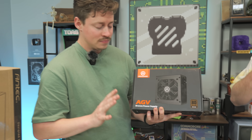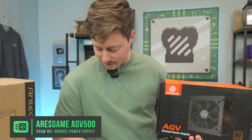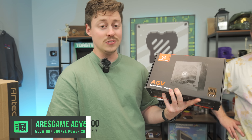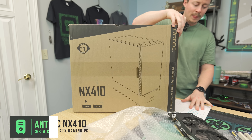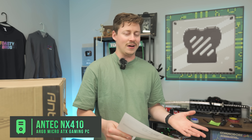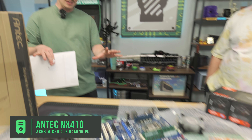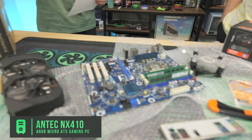For the power supply I went very cheap — I got the Ares Game AGV 500-watt. We've used over 500 of these and had no issues, so I keep trusting it. For the case I got the Antec NX410, a mid-tower with ARGB, at $65.99. I could have not gotten ARGB and saved about 10 to 20 bucks, but there's no reason to sacrifice all those good looks. This build's already going to look a little hodgepodge, but if we set all the RGB to blue to match that board it could look pretty sick.